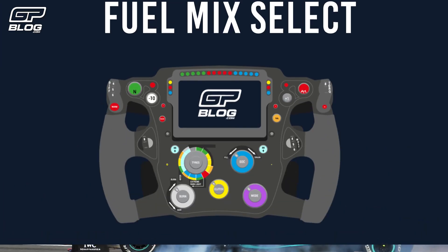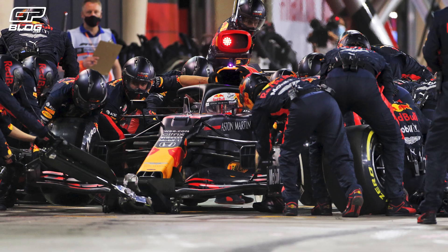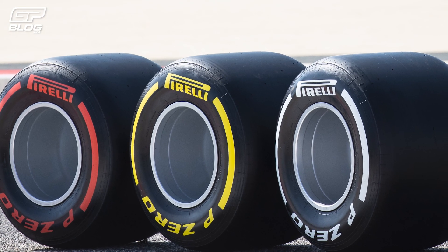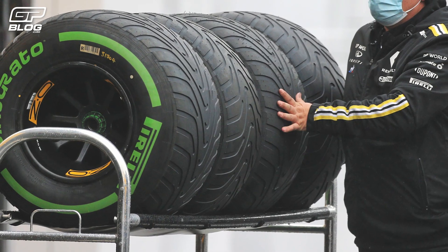The fuel burn button changes what fuel setting the drivers are using — think about saving gas or burning it quickly. It's vital for the current set of cars. The tyres part of the steering wheel allows the drivers to disguise their strategy from other teams. This allows the driver to let his team know what tyres he would like to use at the next pit stop, and he can also indicate the state of his current tyres by setting the board computer for each tyre compound.